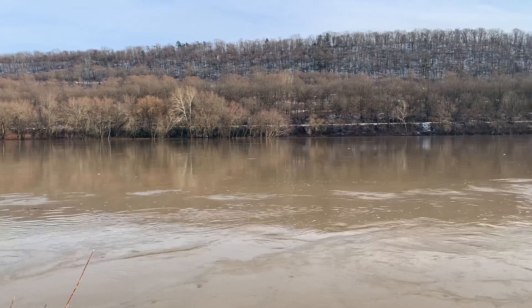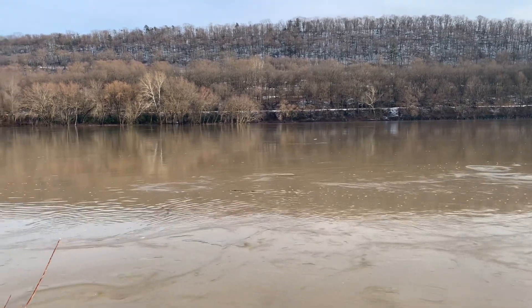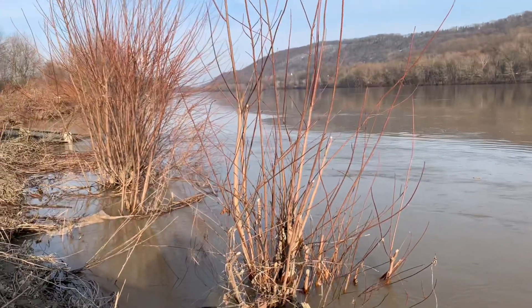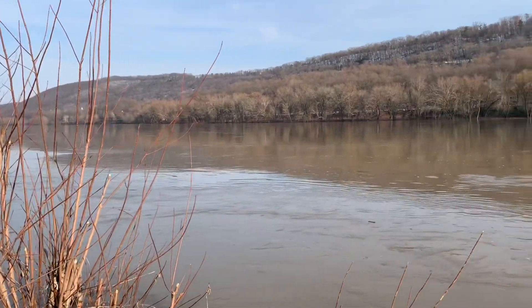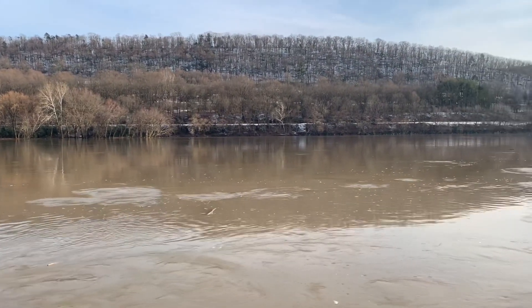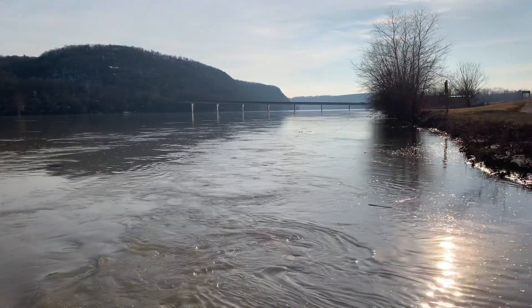We're kind of in between snow storms — this morning we did have a couple inches of snow on the ground. River right now is at 11.3 feet, air temperature is 45 degrees. By Saturday we're supposed to get a good amount of snow coming back through here, it's gonna bump the river back up. It's at 11.3 feet right now and falling — it's gonna drop a foot or so but then it's gonna bump right back up. It's kind of like a roller coaster.